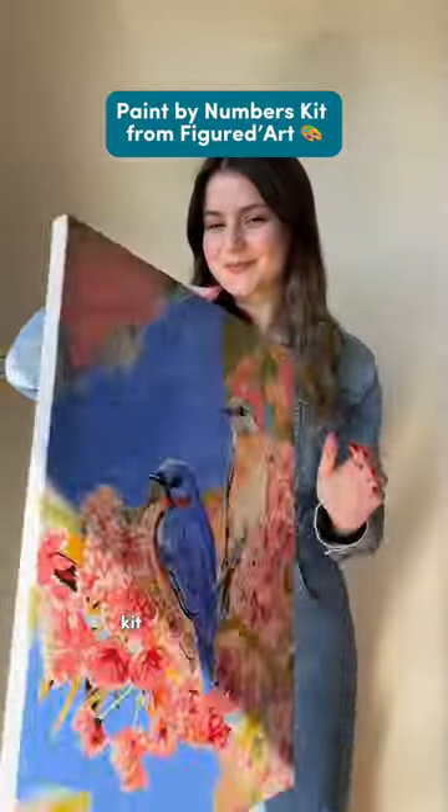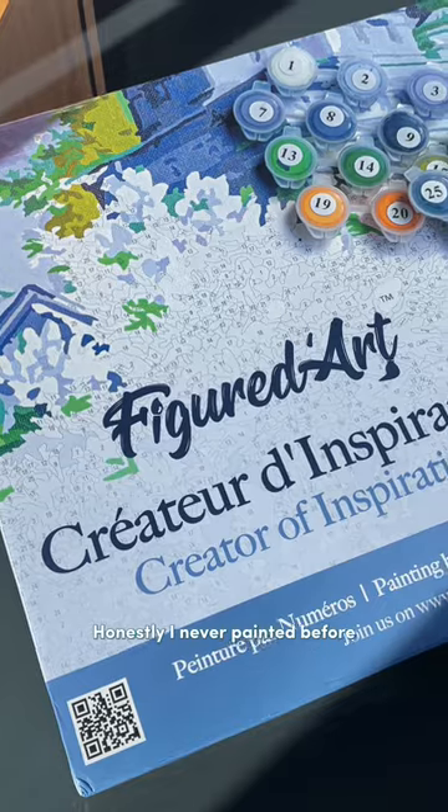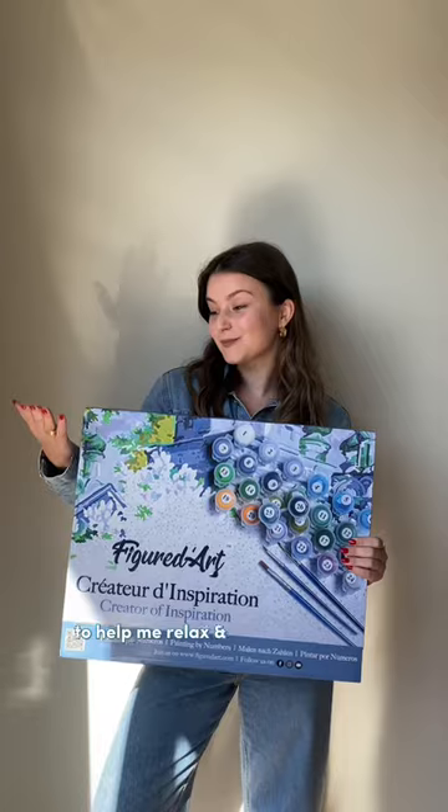I finally bought a Paint by Numbers kit from Figured Art and here's how it turned out. Honestly, I never painted before but I wanted to challenge myself on trying a new hobby to help me relax and enjoy my time off.